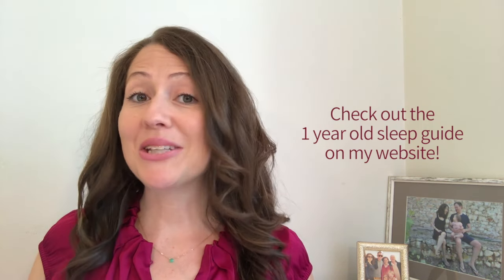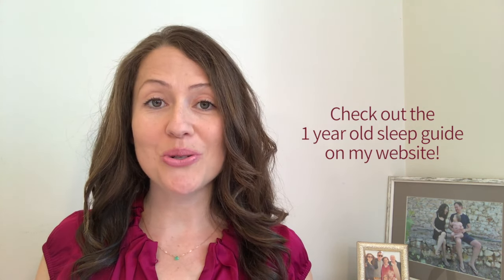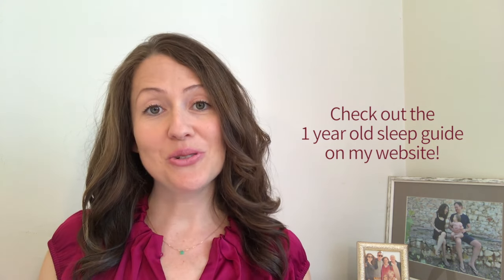My one-year-old sleep guide on my website BabySleepMadeSimple.com gives you advice for common sleep problems like: my toddler's waking up at 5 a.m. every day; how can I transition to one nap a day; how can I switch my toddler from sleeping in the crib to sleeping in the toddler bed; my toddler's fighting bedtime or fighting naps; my toddler still wakes during the night; and the 18-month sleep regression. So if you'd like any advice on these common sleep struggles, make sure to check out the link for my one-year-old sleep guide in the description below.